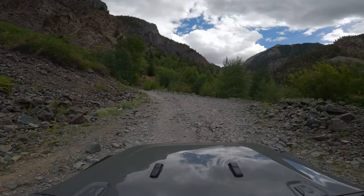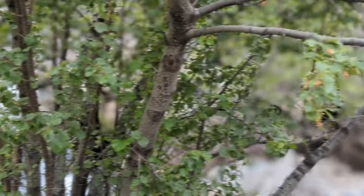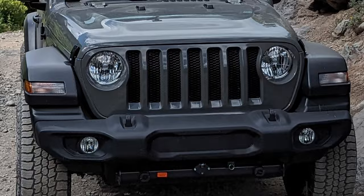If you find yourself on the Million Dollar Highway between Ouray and Silverton looking for some off-roading, there's only one trail that should really be on your bucket list and that's Engineer Pass.